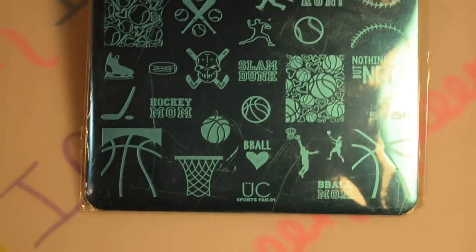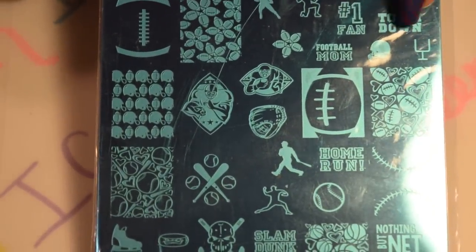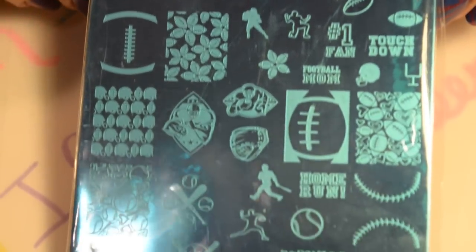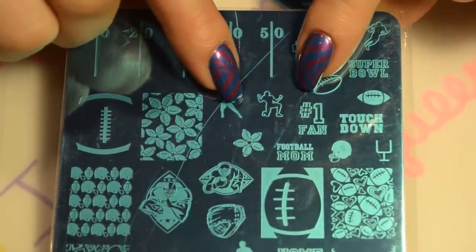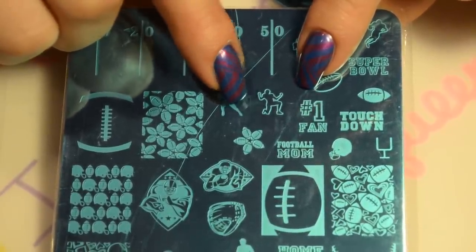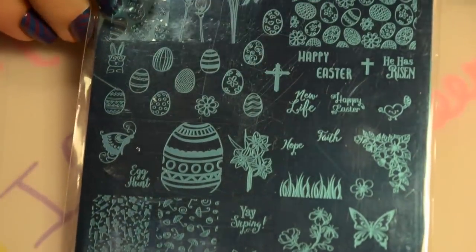I'm really excited — I ordered some of those new Moyra plates, M-O-Y-R-A. I got two of them on the way and I'm really excited to show you. I also got from Uber Chic the Sports Fan 01, which has been out for a while. I live in Baltimore so I'm a Baltimore Ravens fan. There's one image that in my opinion is Ray Lewis — it's something only he does — and I knew I had to buy this plate just for that one image.